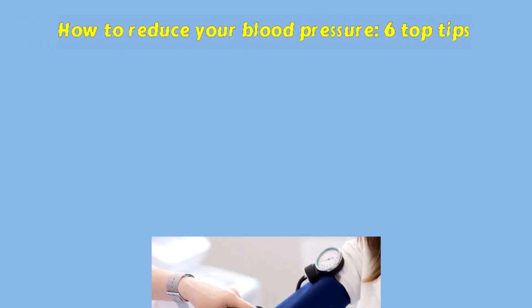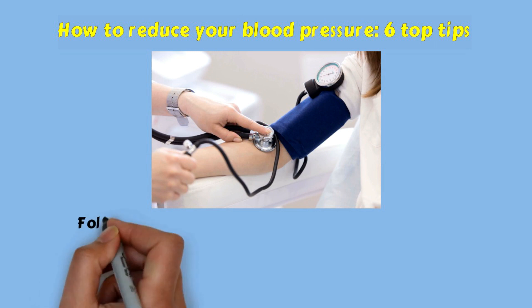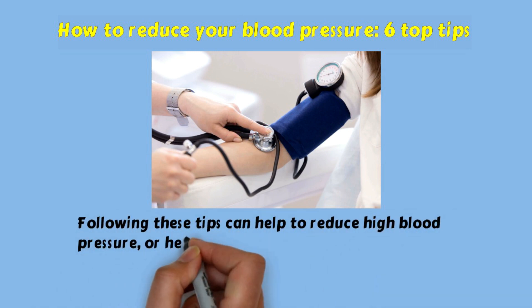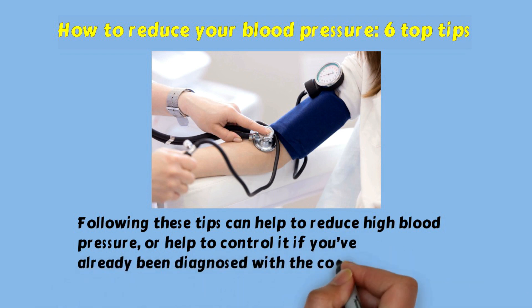How to reduce your blood pressure: six top tips. Following these tips can help to reduce high blood pressure, or help to control it if you've already been diagnosed with the condition.